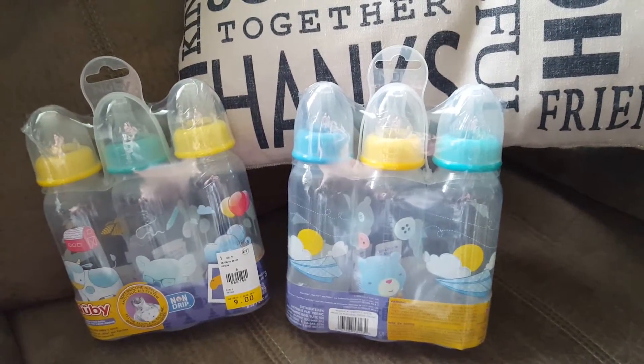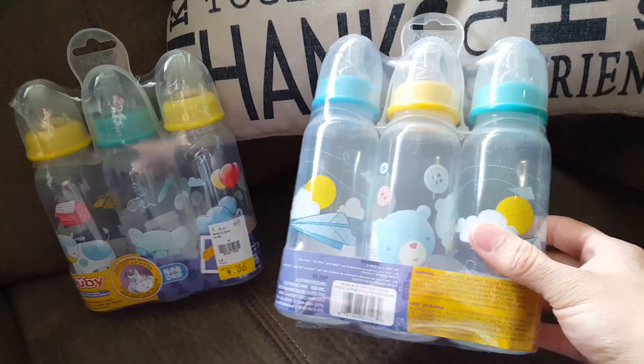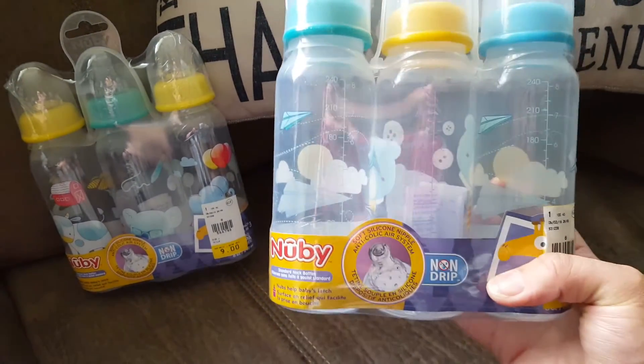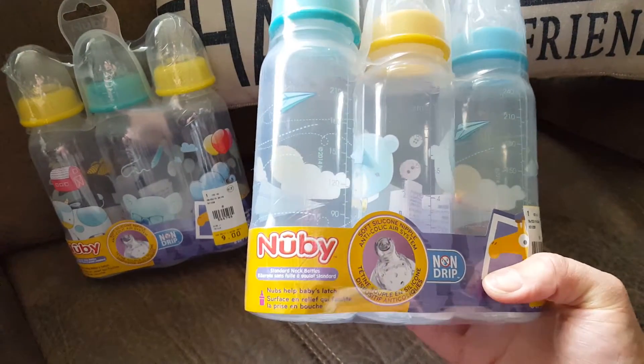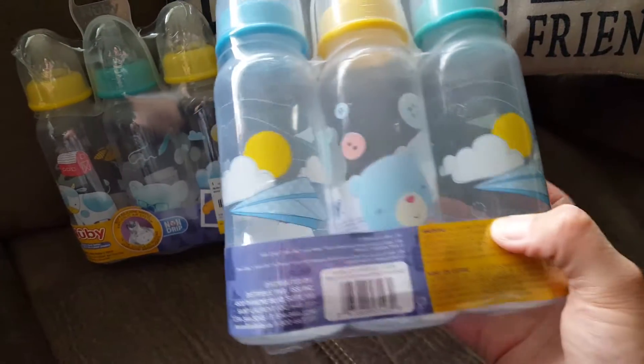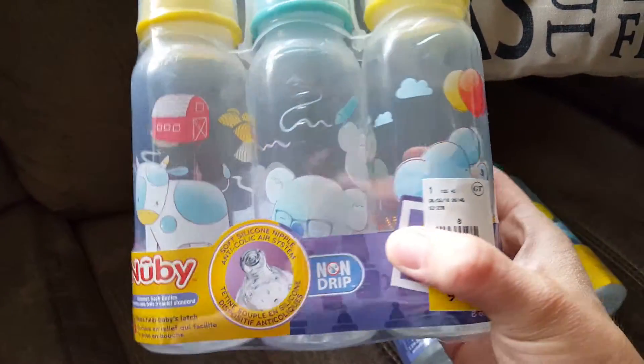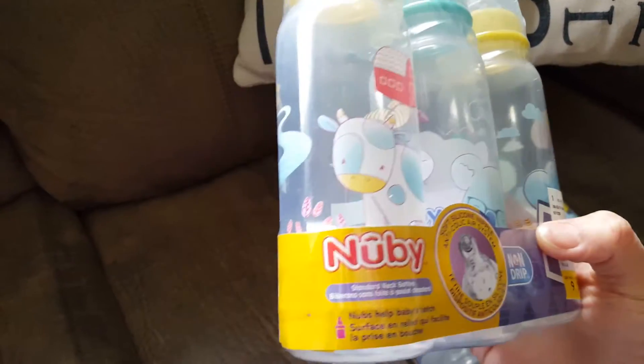Hey guys, happy Sunday! I just want to quickly share with you - I can't believe they have new bottles. I found these at a store called Giant Tiger and they're by Newbie. They have paper plane, teddy bear, and a cow.